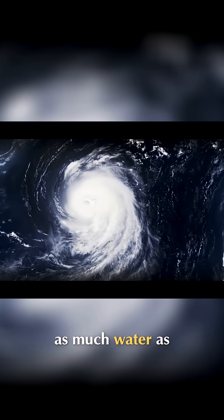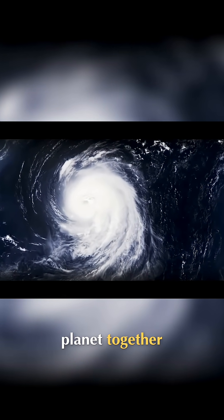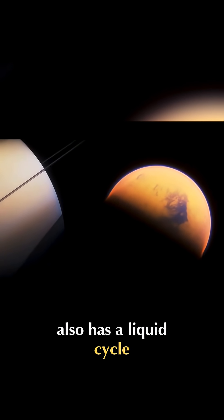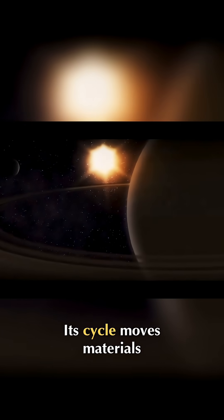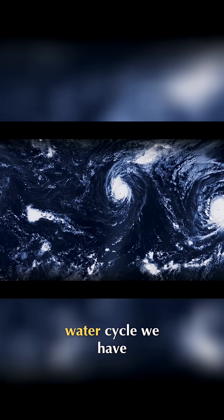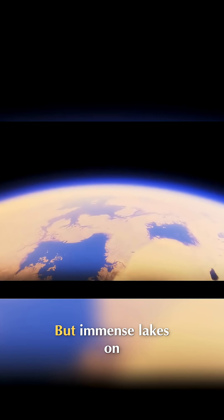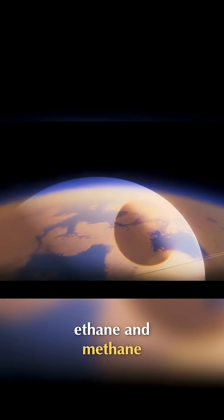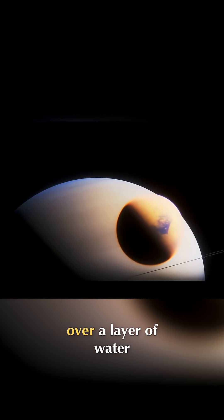Europa could have twice as much water as all oceans on our planet together. Titan, the biggest of Saturn's moons, also has a liquid cycle, but it's not water — its cycle moves materials between the surface and the atmosphere. At first it sounds like the water cycle we have on Earth, but immense lakes on Titan are filled with ethane and methane. There's a chance they're over a layer of water.